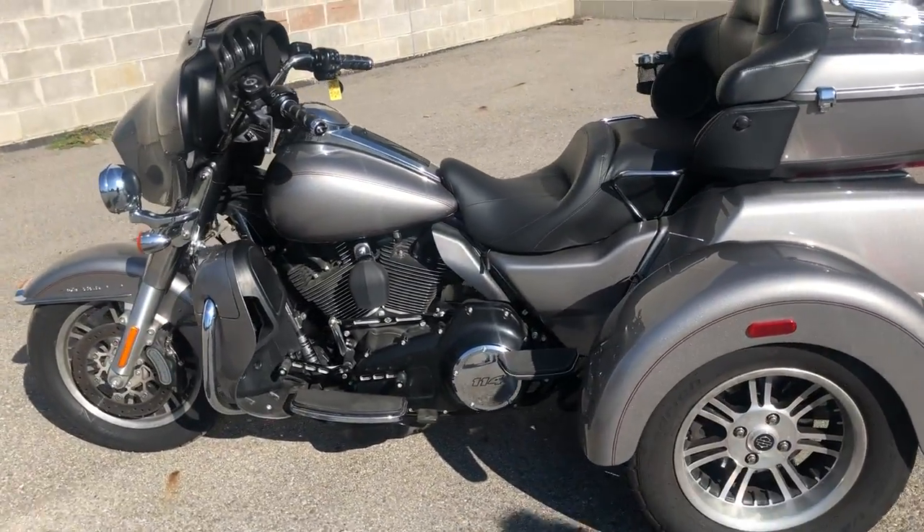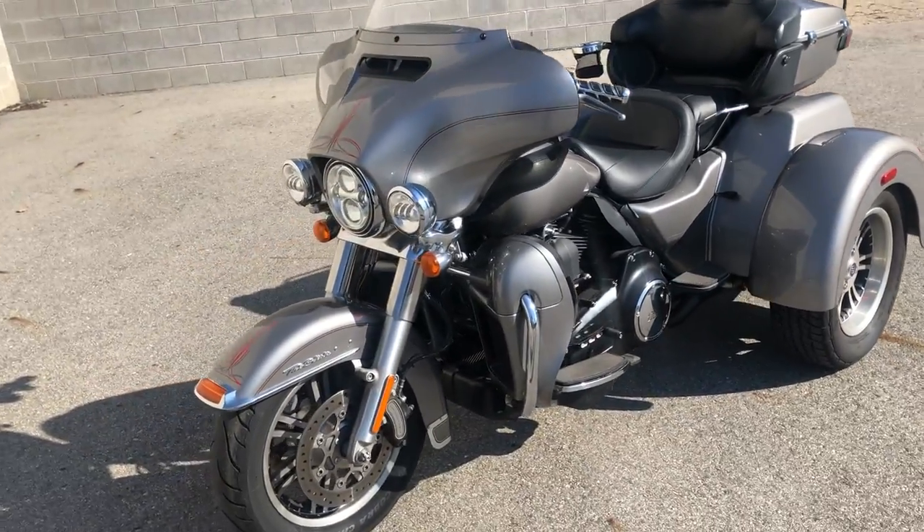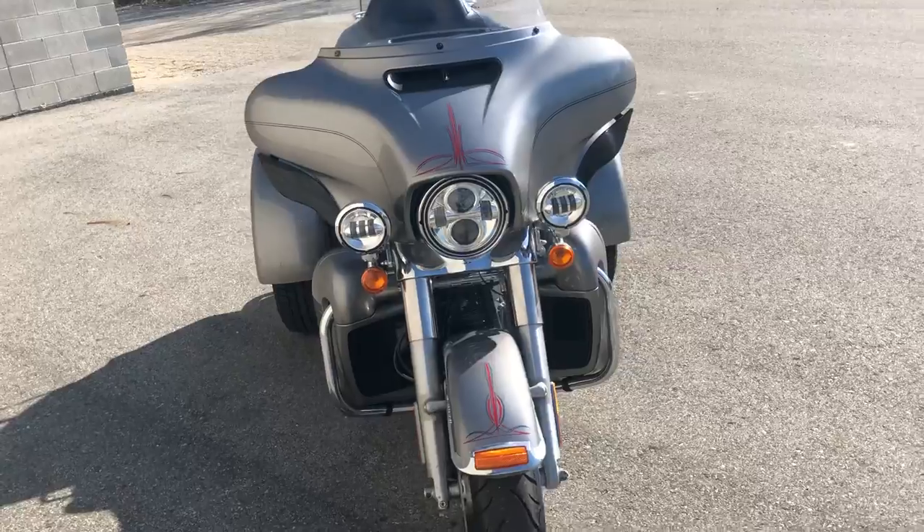It's got an oversized LED screen with navigation, dual RC exhaust, and more. This bike runs strong, needs nothing, everything works.